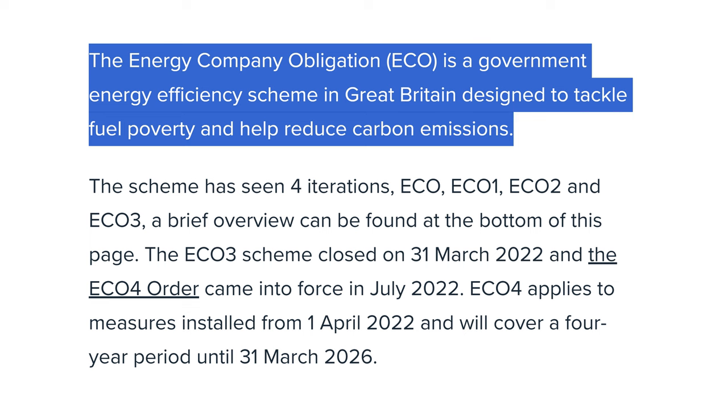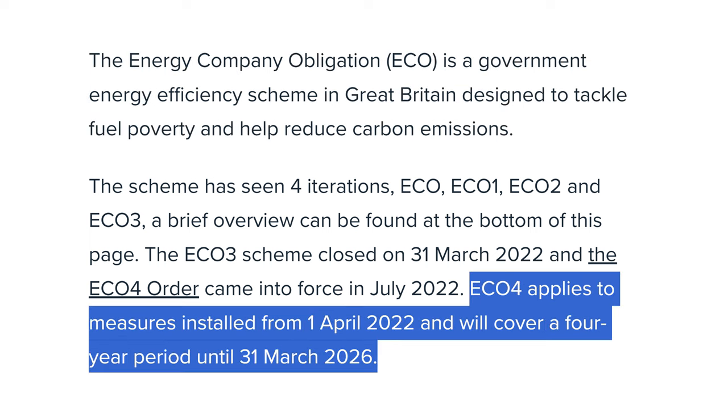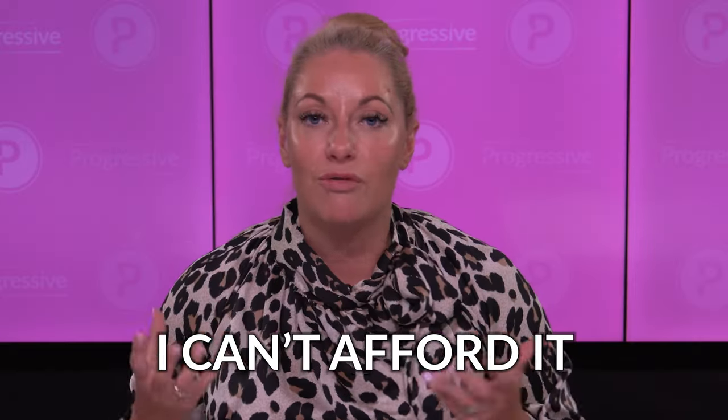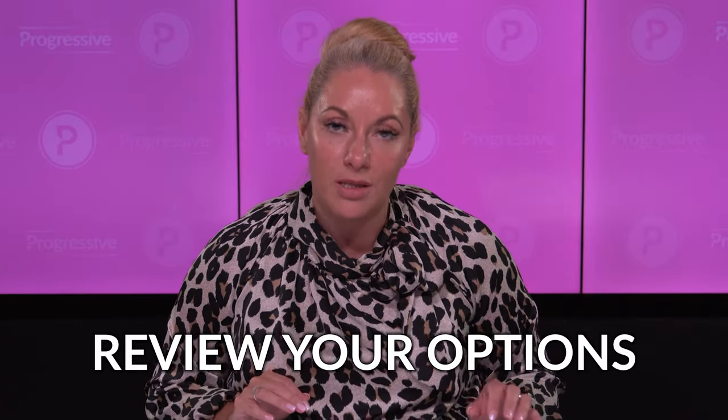ECO4 applies to measures from the 1st of April 2022 and covers a four-year period until the 31st of March 2026. The support forms part of a £6.6 billion energy efficiency drive, with a further £6 billion committed between 2025 and 2028. So if you're looking at property opportunities and think you can't afford to do the refurb to bring it up to EPC rating C by 2025 — and I do believe you should be doing that now, even if they're moving the goalposts — look at what's available in terms of grants.